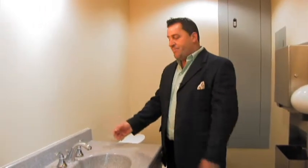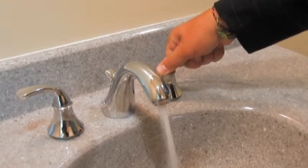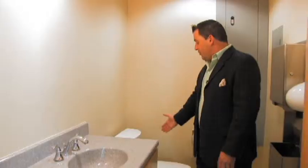Here we are in one of the three bathrooms in this facility. This is actually the front bathroom. All bathrooms are typical. This is an aerated low-flow fixture, a faucet. We have some low-flow toilet bowls.